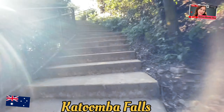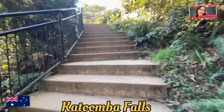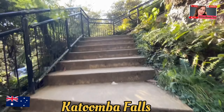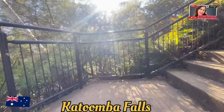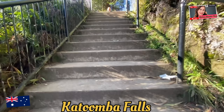It's a popular spot for tourists and locals alike, especially for those who want to enjoy the natural beauty of the Blue Mountains. Good night.